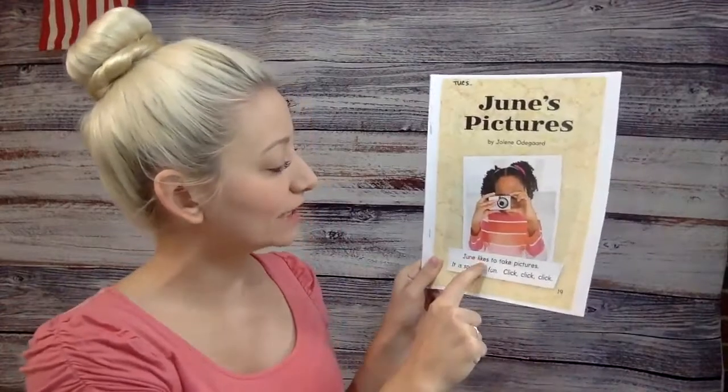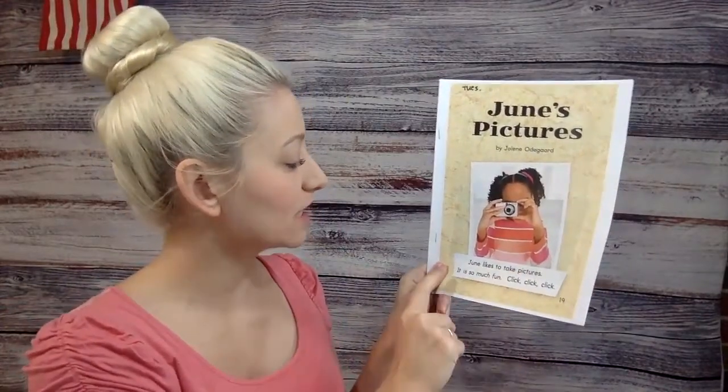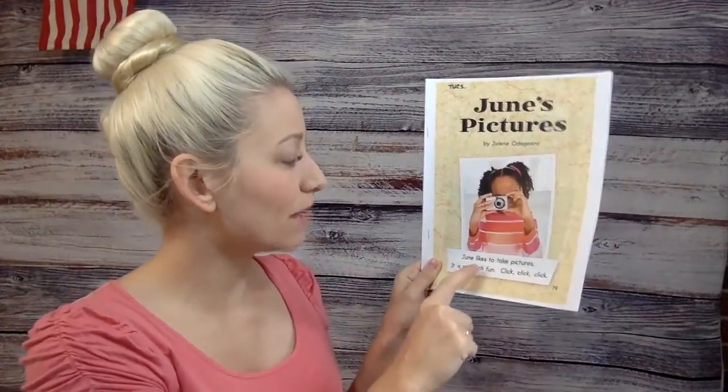Hi boys and girls, for our story today we're going to read June's pictures. June likes to take pictures. It is so much fun. Click, click, click.